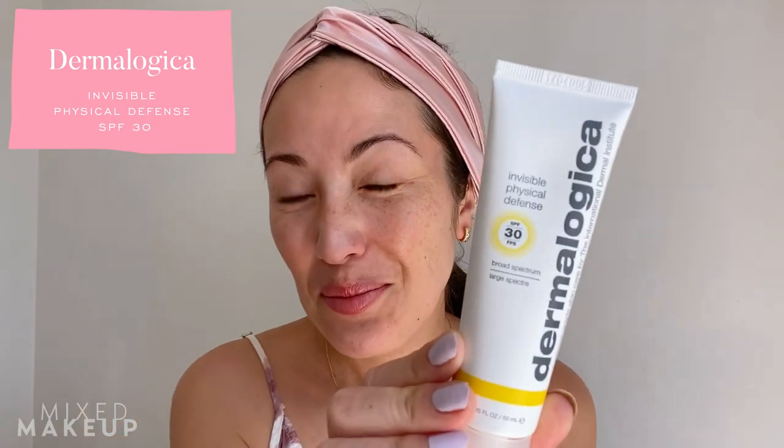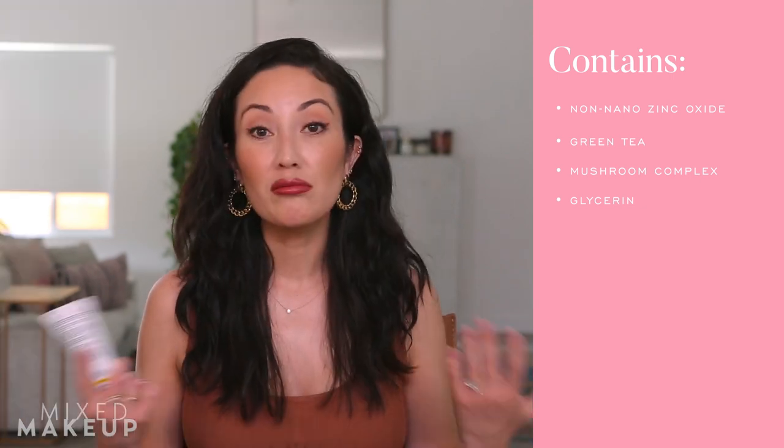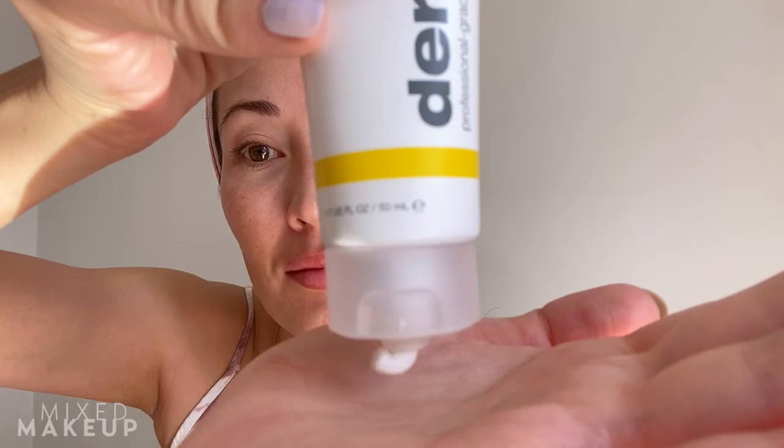The first one is by Dermalogica — their Invisible Physical Defense, SPF 30, made with non-nano zinc oxide, which from what I understand doesn't penetrate your skin too deeply and doesn't irritate your skin. It also has mushroom extracts that help protect and soothe your skin, and green tea extract as well, which is an antioxidant that also just makes it feel really nice.